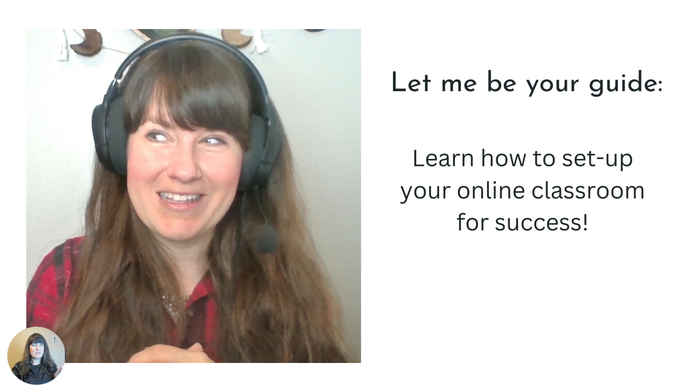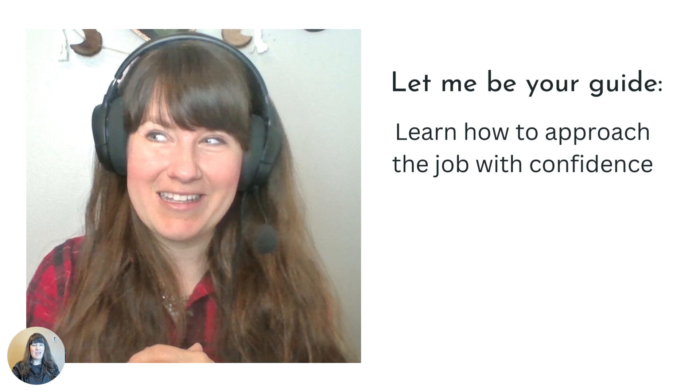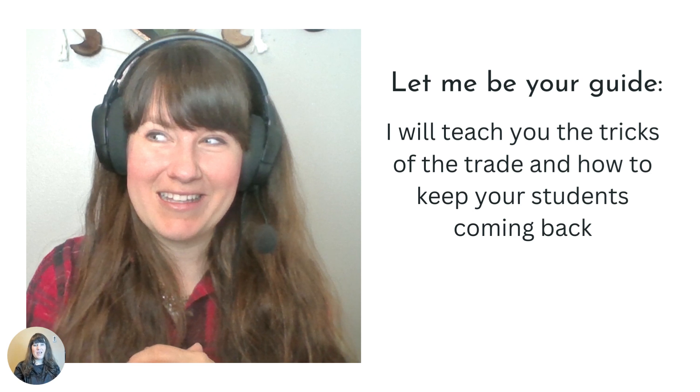Learn how to set up your classroom for success. Help teach kids and keep them coming and wanting more. I'm going to teach you how to approach a job with confidence, the tricks of the trade, how to keep your students booking you time after time and year after year.